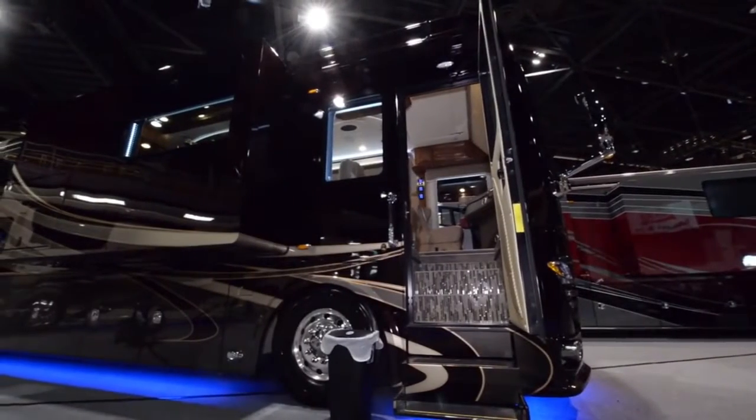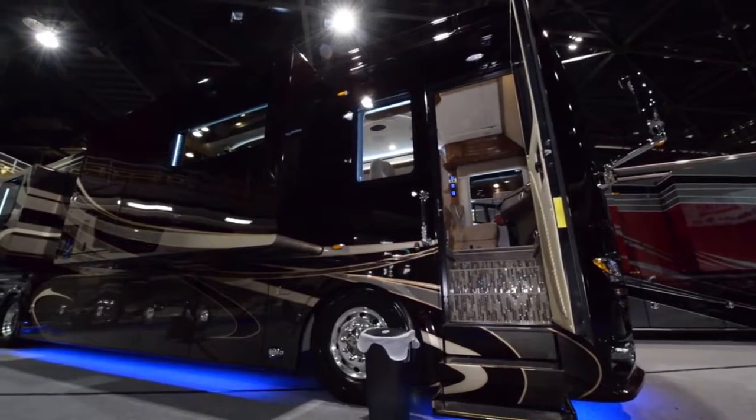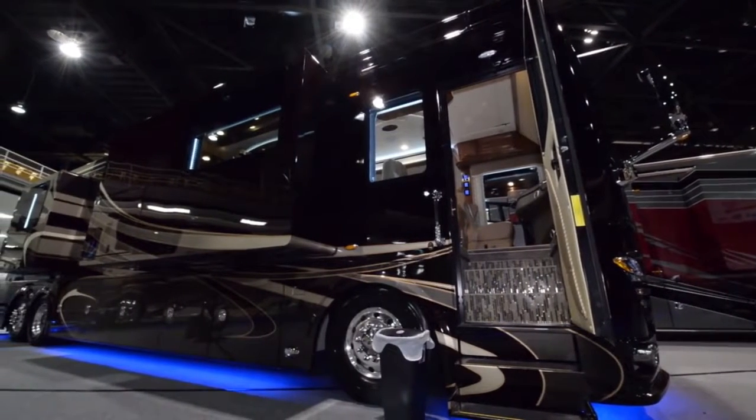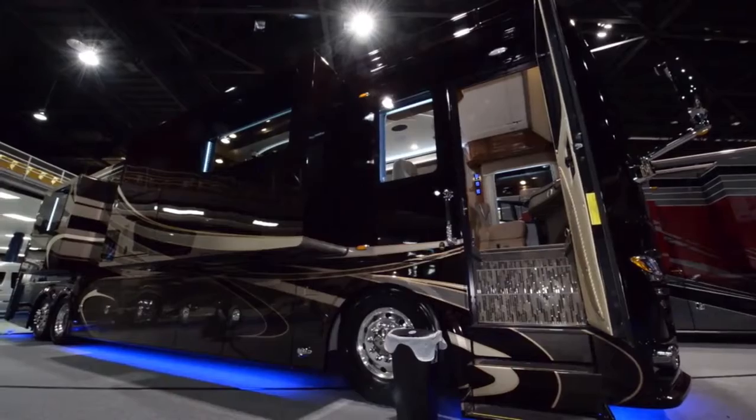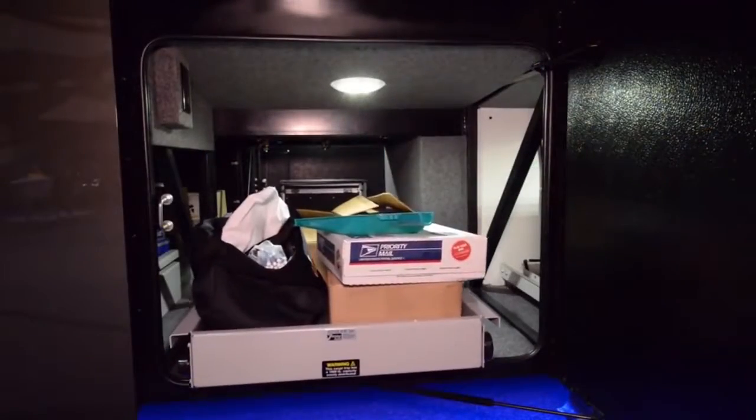The coach we're going to show you today is the 4Travel Realm LVB. The Realm features the Spartan 3K GT chassis, which can tow 20,000 pounds and has a Cummins 600 horsepower diesel engine. The undercarriage trays are all electric.